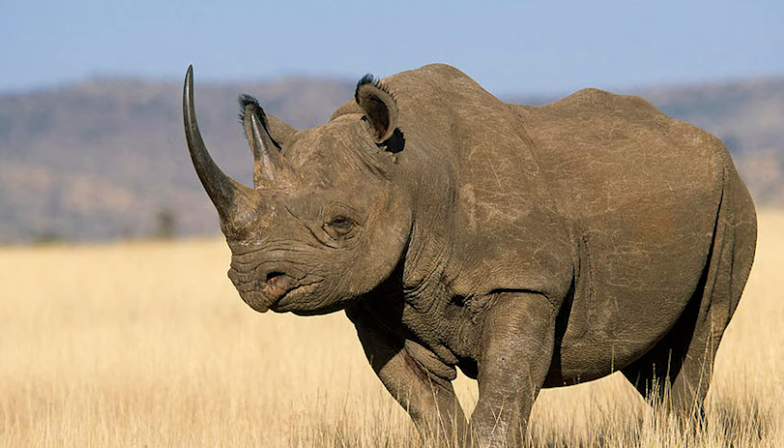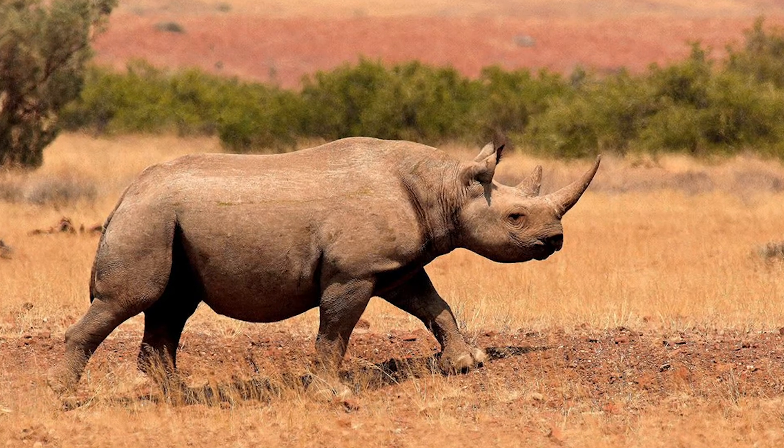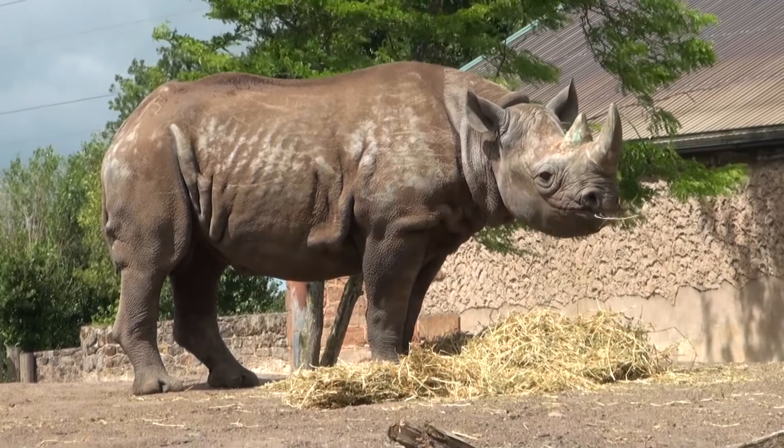They live in several habitats including savannahs, wooded grasslands, and even deserts. They have very bad eyesight, so they depend on